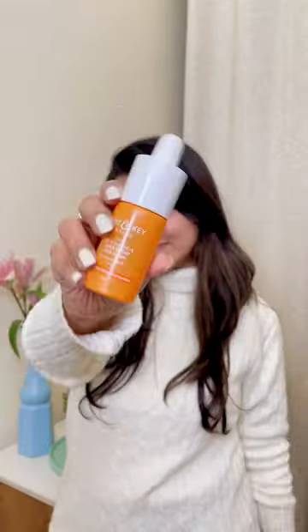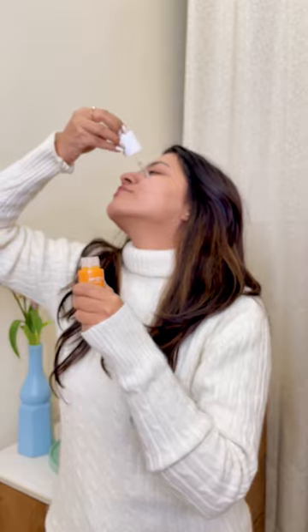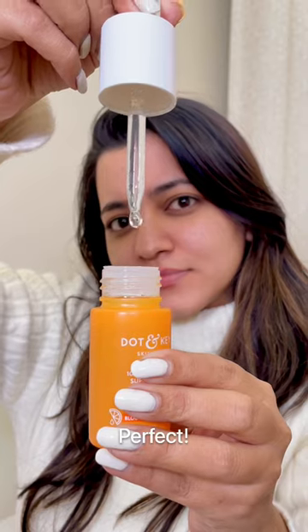I won't do much makeup because it takes a lot of time when traveling. I'm using this face serum from Dot & Key which targets hyperpigmentation, dullness and dark spots. It's perfect for treating them — it contains vitamin C and vitamin E.